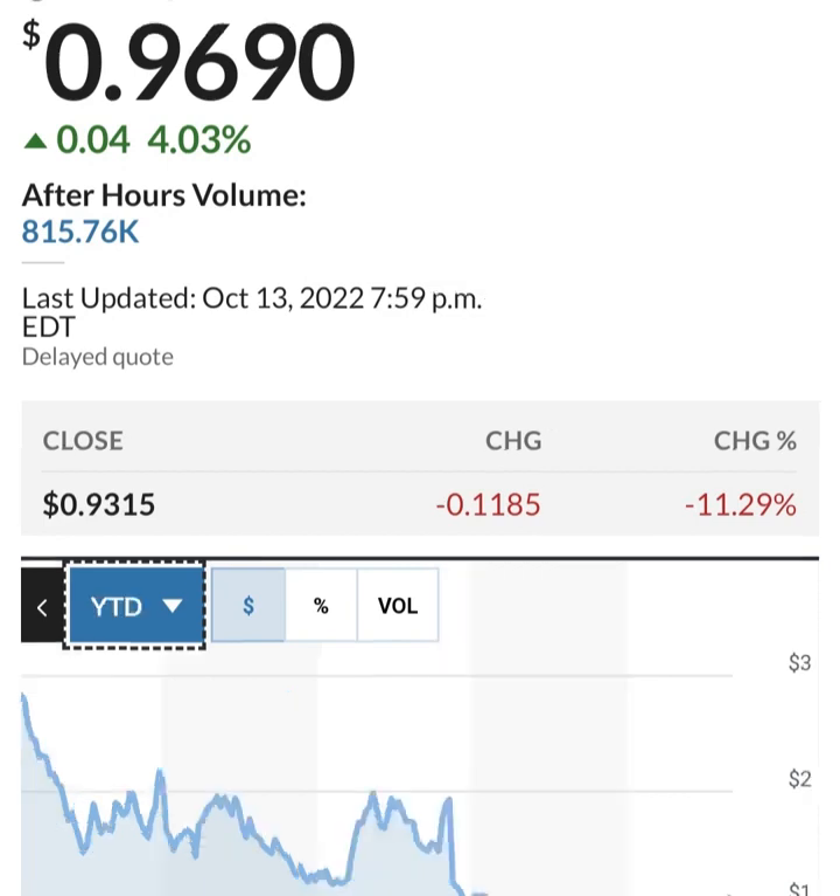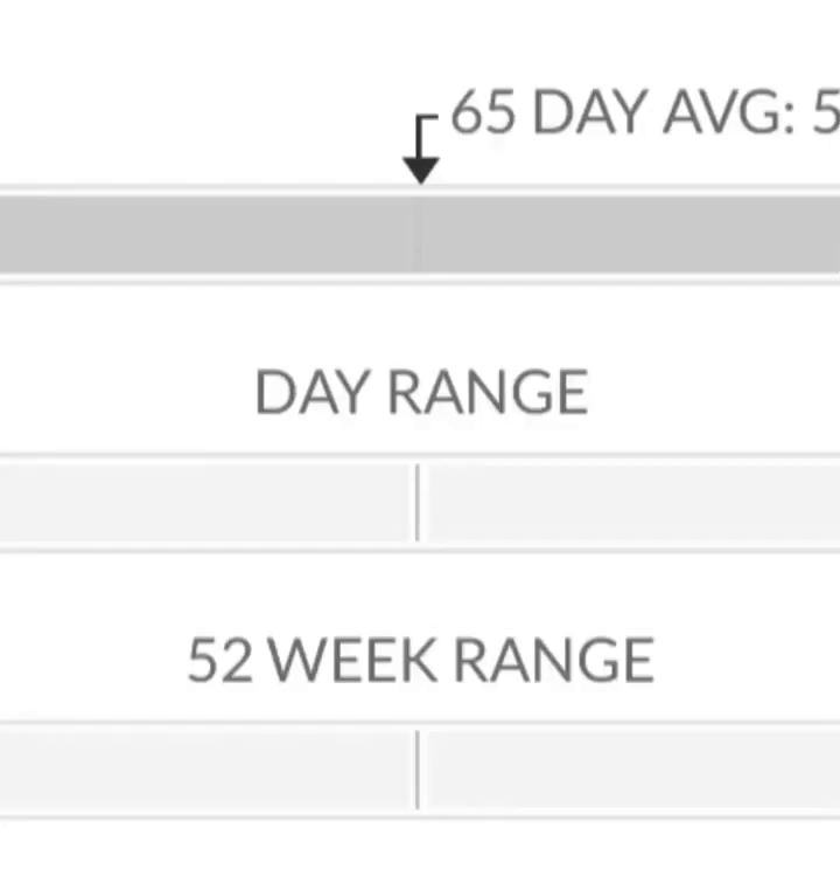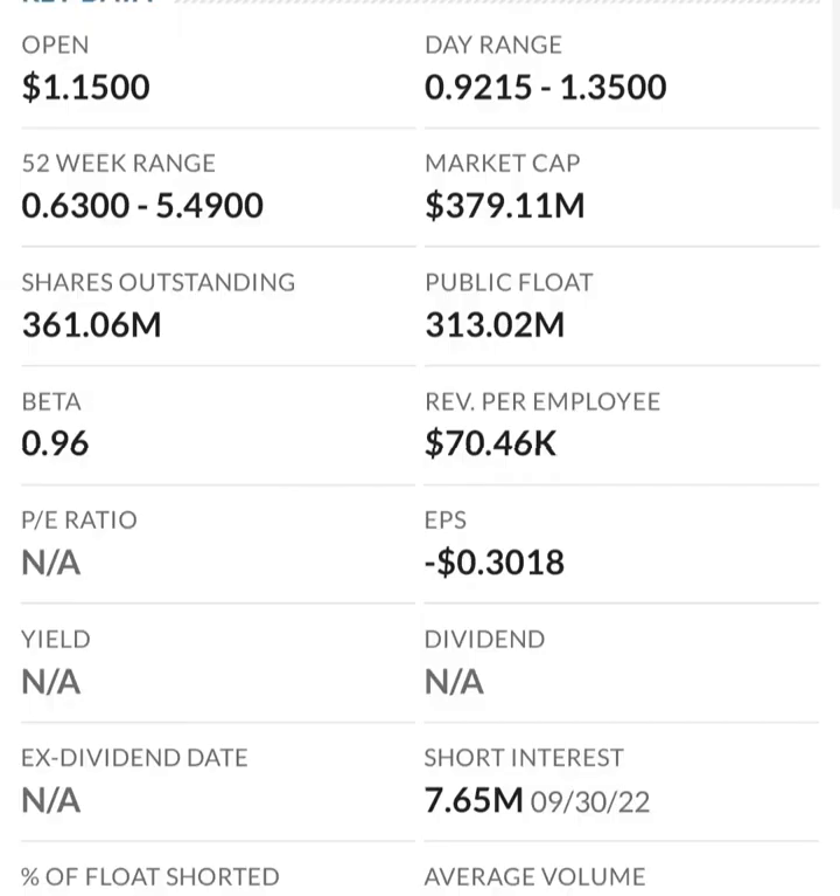So first, the financials. Revenue growth is good, cost of sales and gross profit look pretty good compared to prior years, operating expenses look pretty good — but when we get to net income, they have a negative net income. They are taking a loss. Their operating expenses are extremely high in comparison to their revenue, so at first glance I don't like it — they are a massively unprofitable company.